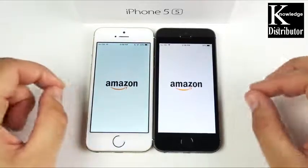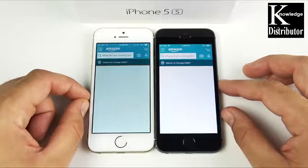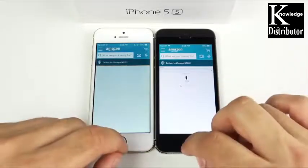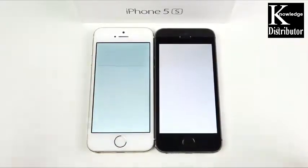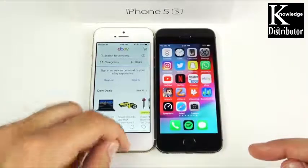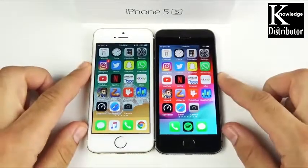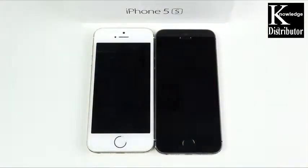iOS 12 looks a little bit faster but not considerably faster than what we were expecting. I'm not gonna say the iPhone 5s will remain slow, because there are many more betas coming and we might not see those speed updates until a later beta. So if you're thinking about downloading this beta early and expecting your 5s to get much faster, it's not at this point right now.